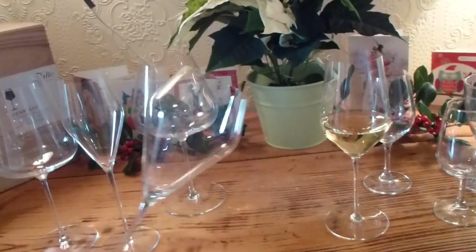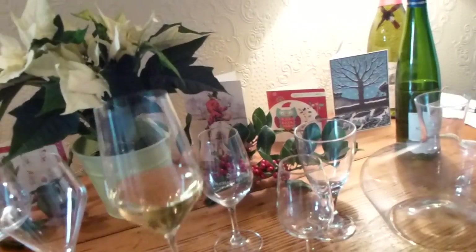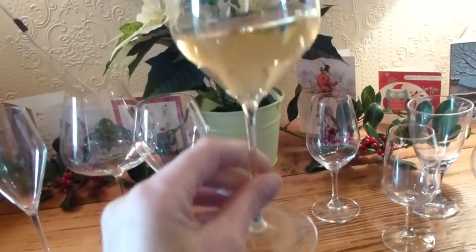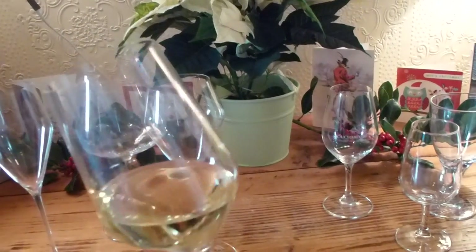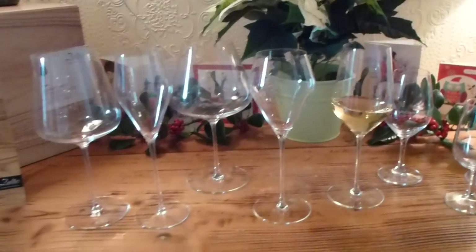Then we have the sweet wine glass, really elegant. And here I've got the white wine glass which I've currently got the Pinot Gris from Schlumberger in, and the nose is amazing. The aromatics from this well-known wine really come to life in this glass.